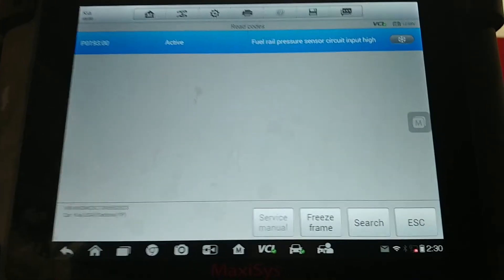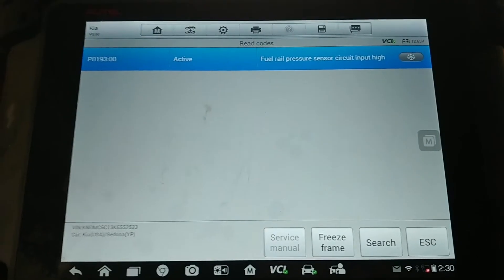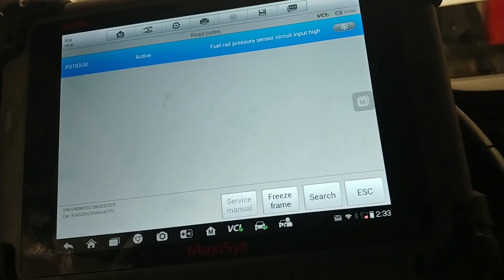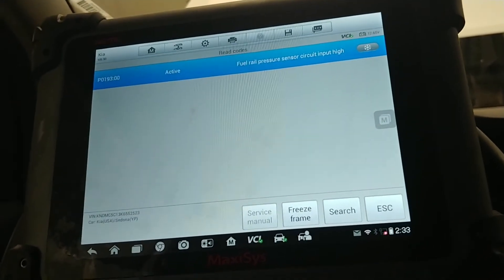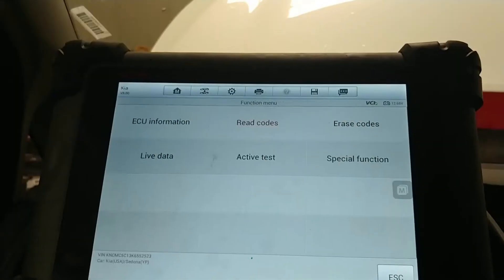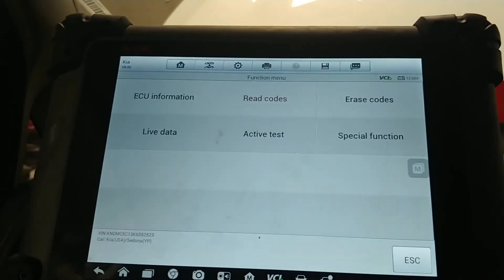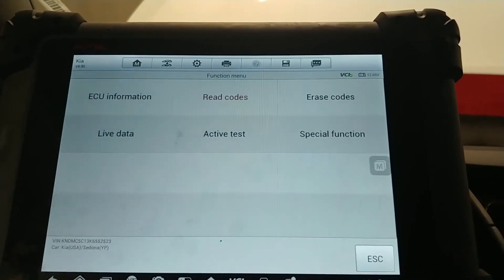The first thing we're going to do is check the code setting criteria and get a description, then start diagnosing the system. The code setting criteria basically says this code is generated when it sees the signal shorted to battery voltage. I don't think the signal is actually shorted to battery voltage - I think it means when it sees a higher than anticipated voltage with the key on and engine off. So we're going to verify our voltages at the fuel rail pressure sensor connector and look at the wiring diagram.